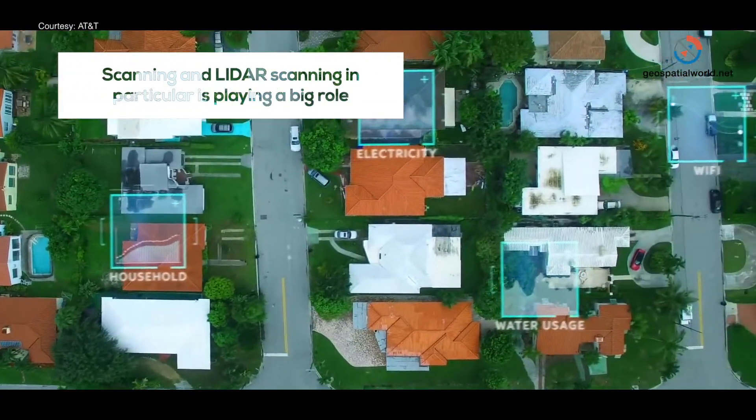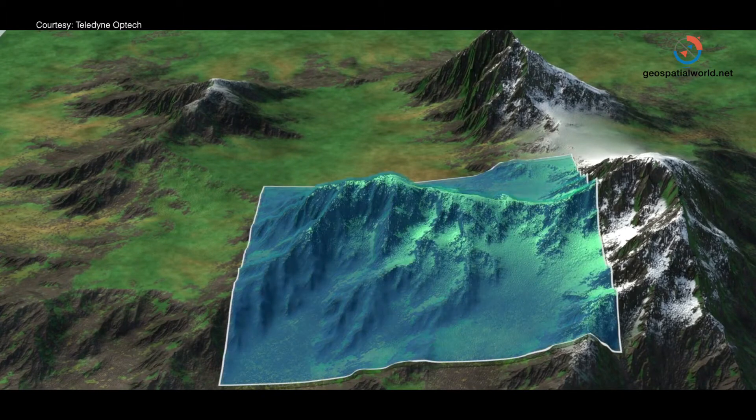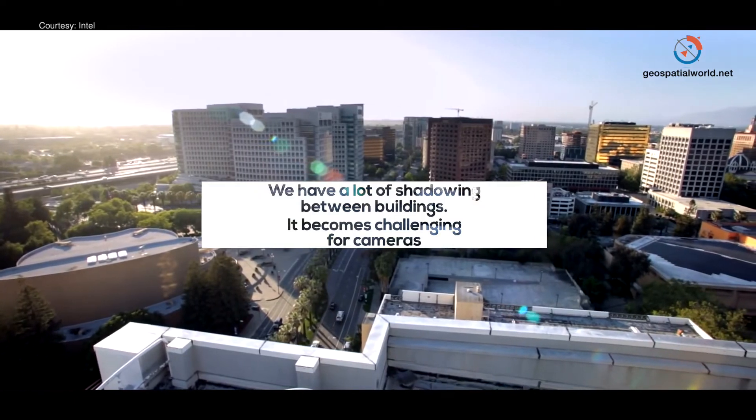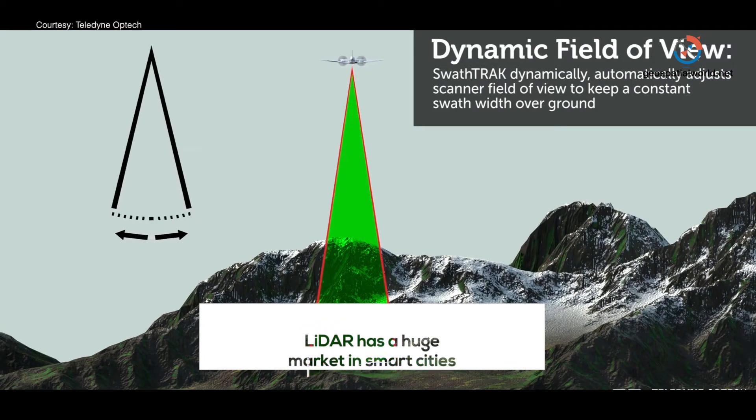LiDAR scanning is playing a growing role. I hear from many customers active in photogrammetry who say the market has really moved toward LiDAR — that's where the growth is. Photogrammetry is great for planimetric resolution, but when you need an elevation model, especially in cities with a lot of shadowing between buildings, it becomes very challenging for cameras. LiDAR is growing in that space. It's not an either-or — it's both solutions together. For smart cities, whether mobile solutions on the ground or from the air, LiDAR is playing an increasingly large role.